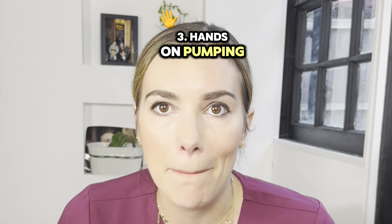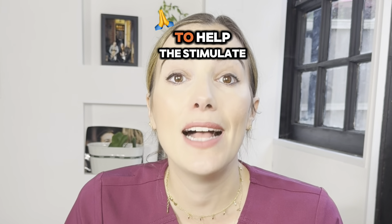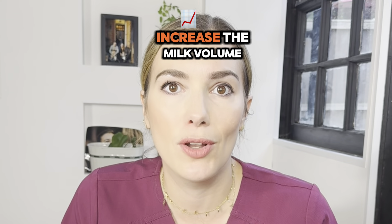Third, hands-on pumping. Incorporate hands-on pumping techniques such as breast massage and compression to help to stimulate that milk flow and increase the milk volume.